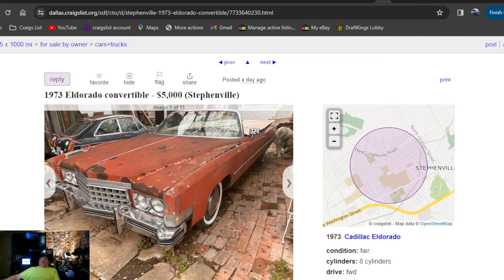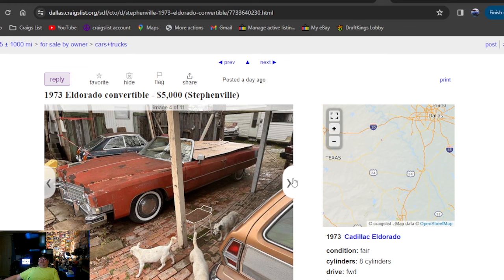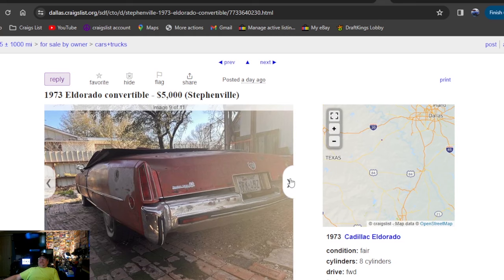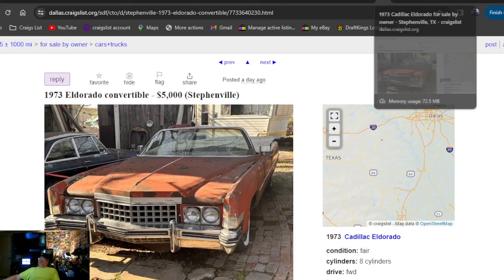1973 El Dorado convertible — posted one day ago, Texas. You in Texas looking for a big convertible? At least they put a sheet over it, right? No top on it sitting outside. Got the Pinto wagon underneath the carport, convertible sitting out in the rain. But it's all still together — engine, AC, all that was still on it. Big whitewalls, hubcaps. Title in his name — Texas.